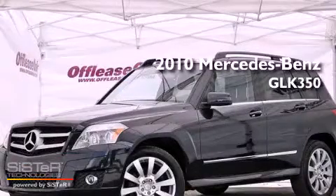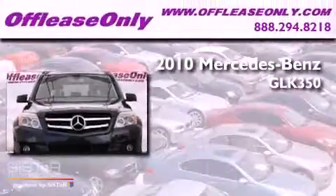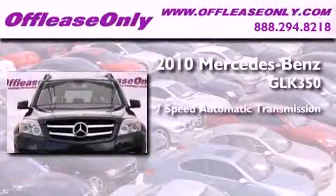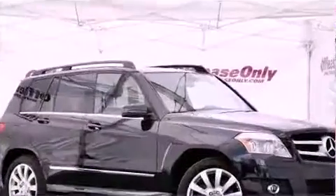This is a 2010 Mercedes-Benz GLK 350. This vehicle has seating for 5 adults, a 3.5-liter V6, and all-wheel drive.